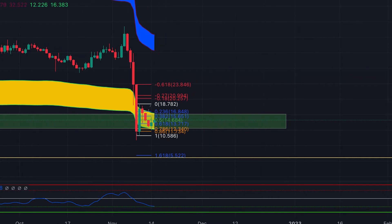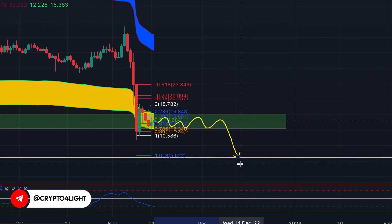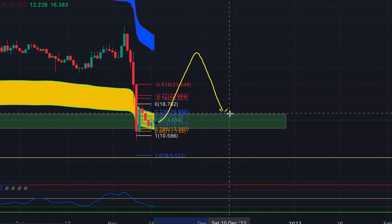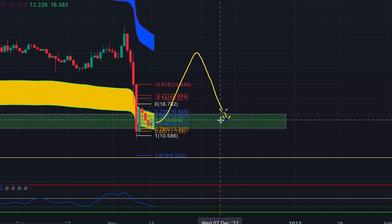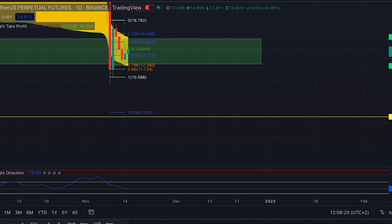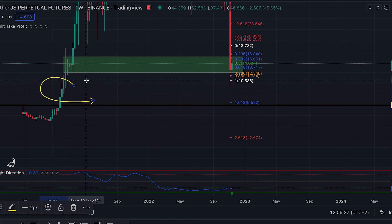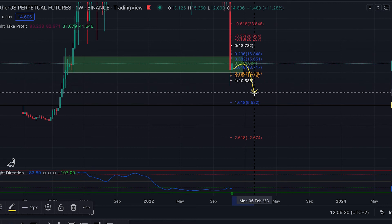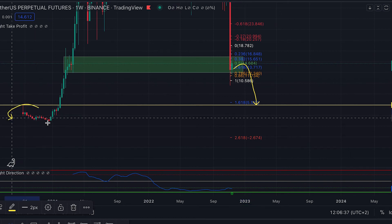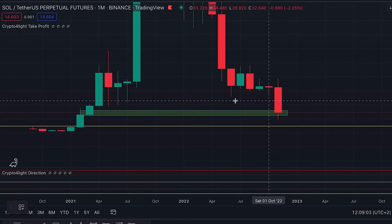I think we will trade in this range for some time, and then maybe capitulate once again depending on news in December, or we bounce to the take profit line and come back to test this zone once again — maybe 50% of the zone, which will be around $15. A lot of limit orders for Solana will be at the psychological price of $5, because on the weekly time frame this zone is an untradeable zone — essentially a gap — so it's very important to watch how we close the monthly candle for Solana.